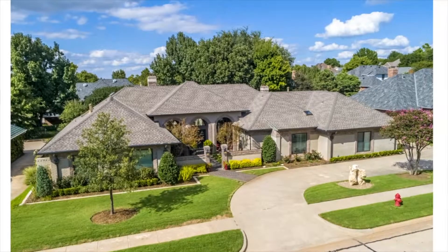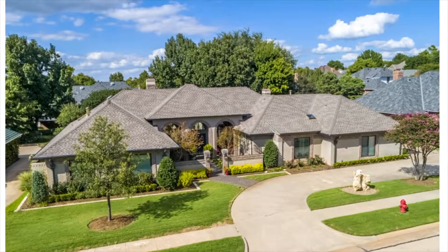If you're looking for luxury, space, and privacy, this is the home for you.